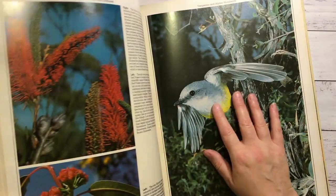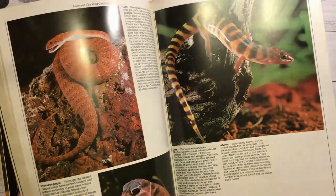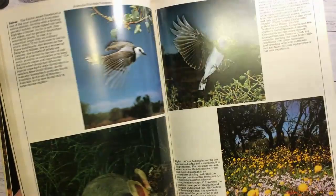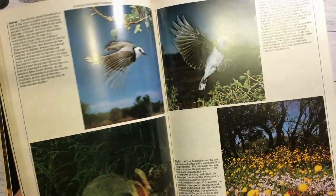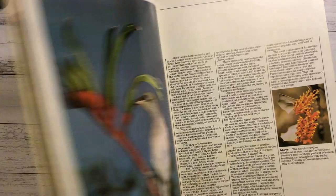There were some smaller pictures here too. I just love that bird picture and the plants - beautiful pictures.